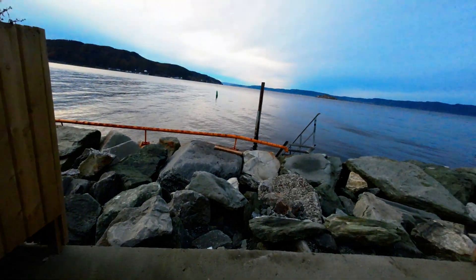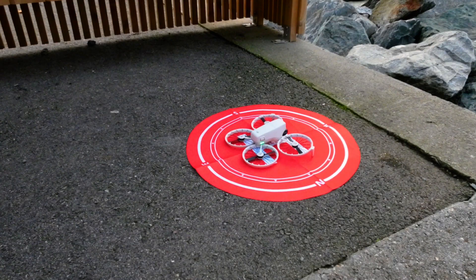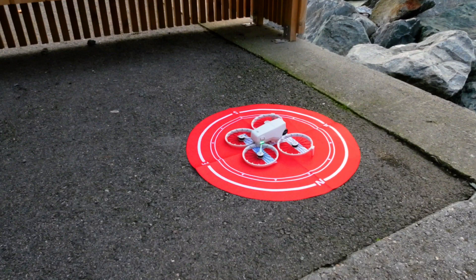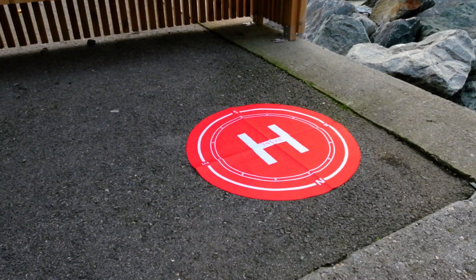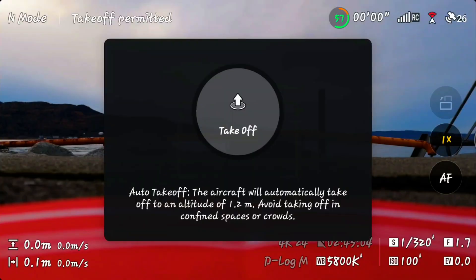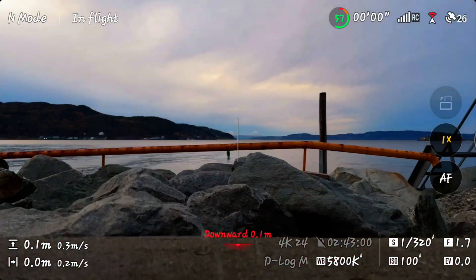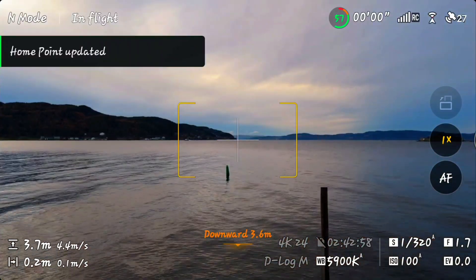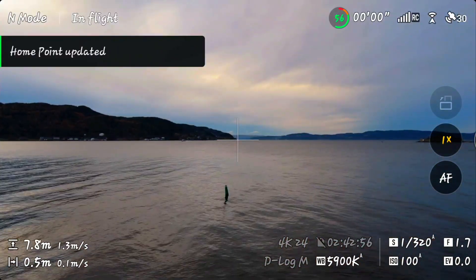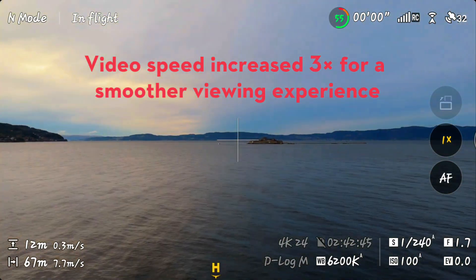Next, we move to the coast of Trondheim, right next to Pirbaret, to see how the DJI Flip handles return-to-home over water. Takeoff. Home point updated. I'm flying 50 meters high, again heading around 500 meters out.